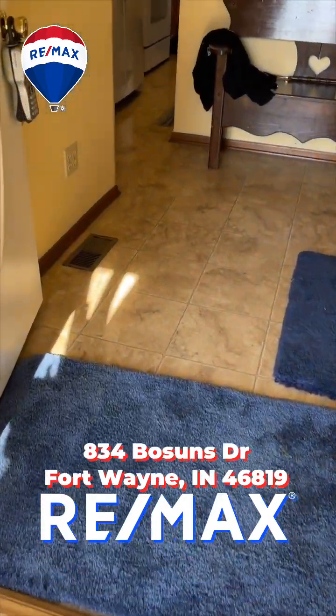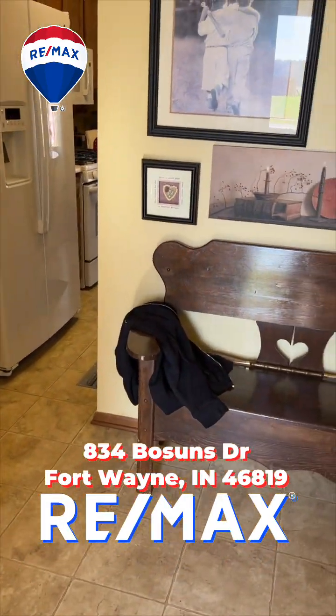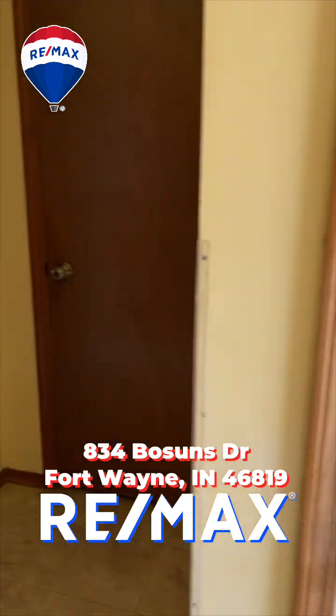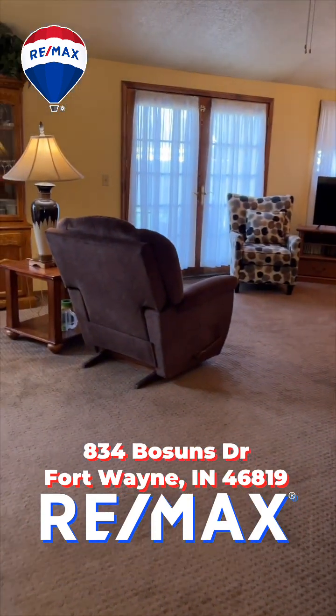Moving into the house now. This is kind of your foyer area. Garage access right there, and a nice little coat closet moving into the living room.